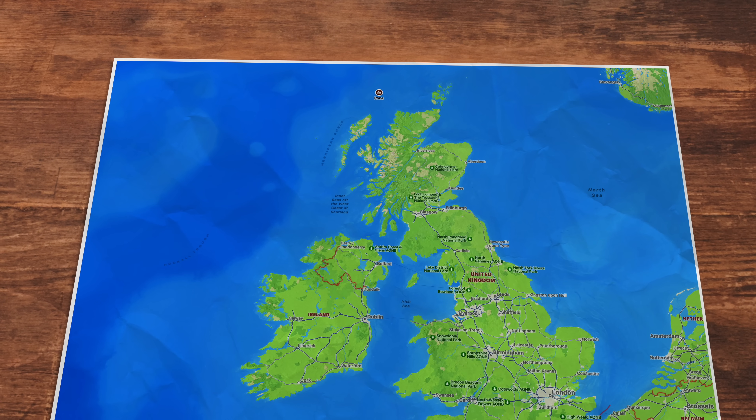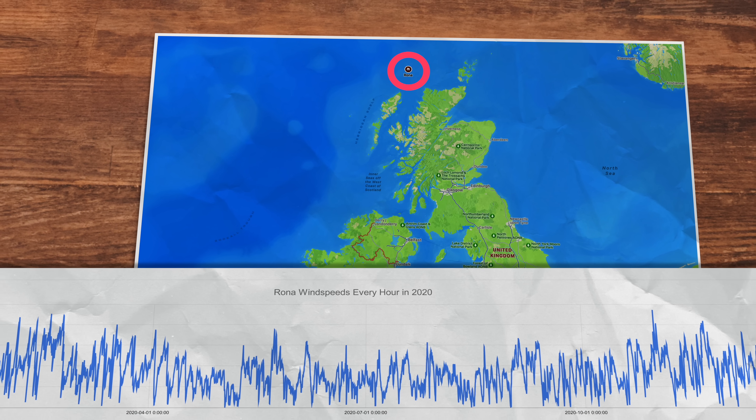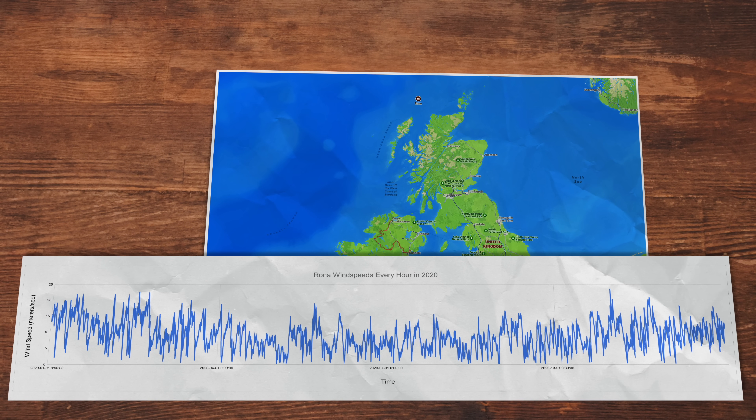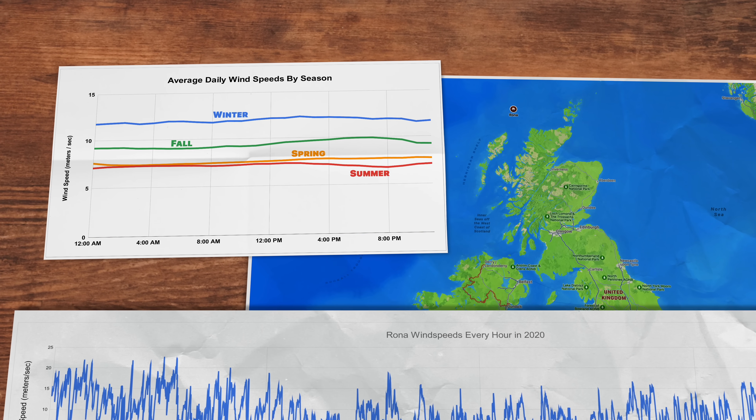If we look at offshore wind speed data 70 kilometers off the coast of Rona in Scotland, here's what an hourly average for the entire year looks like. It should be pretty clear just how variable and intermittent wind speeds really are. But if we average it by season, we can get a little more clarity.